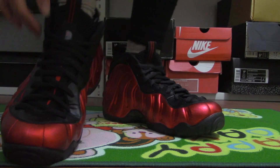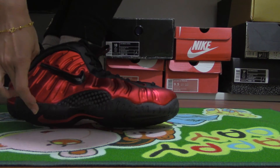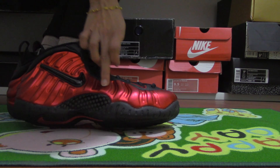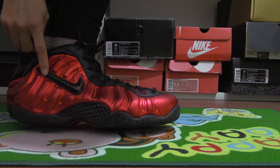And try this side. You can see the midsole. And the red part is very shiny. The pink. And the Nike logo in black color.